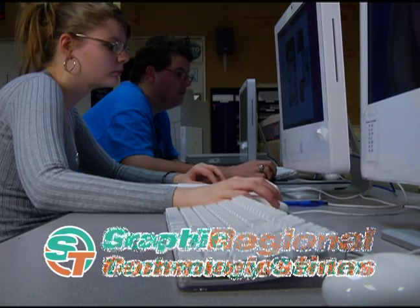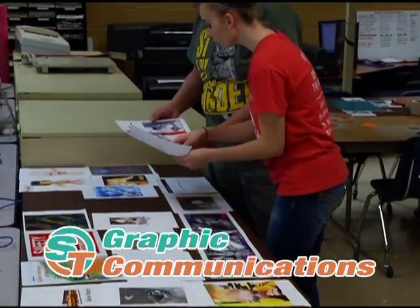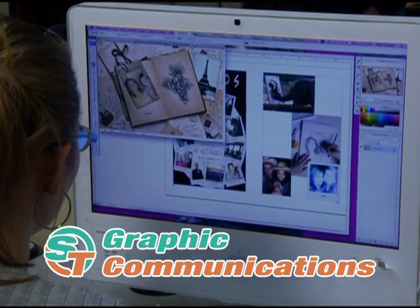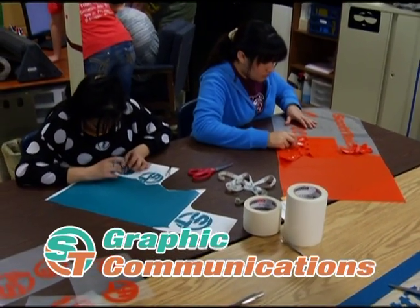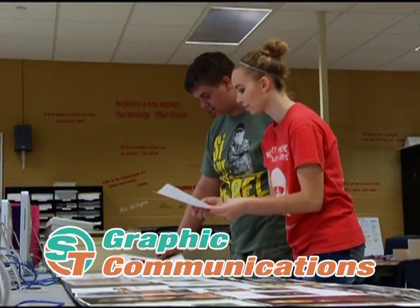Design your future in graphic communications. Imagine and create both print and web materials. Study desktop publishing, digital photography, and photo editing. Work with computers, digital duplicators, and bindery equipment.